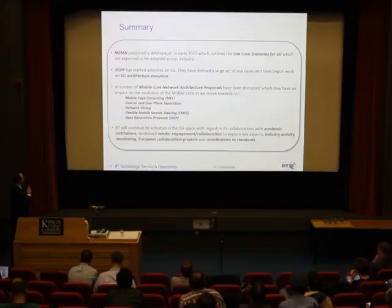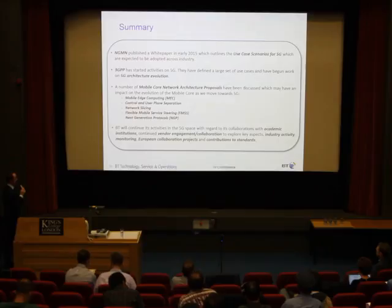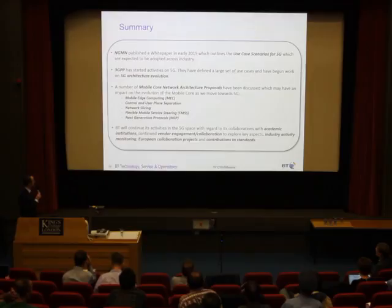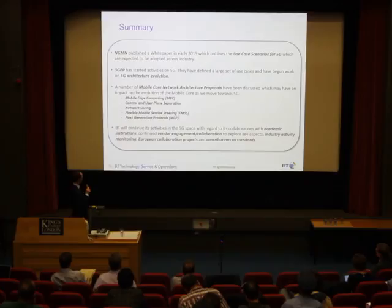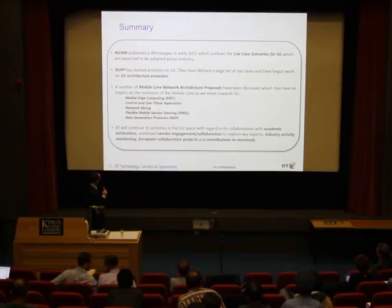To summarise: we mentioned the NGMN document which kickstarted the industry's thinking about 5G use cases. 3GPP has started 5G activities, defined a large set of use cases, and begun work on architecture evolution. We covered core network architecture proposals including mobile edge computing, control and user plane separation, network slicing, flexible mobile service steering, and next-generation protocols. BT will continue collaborations with academic institutions, vendor engagement on areas like network slicing, European collaboration projects, and contributions to standards. Thank you.